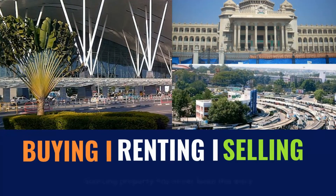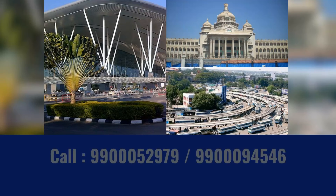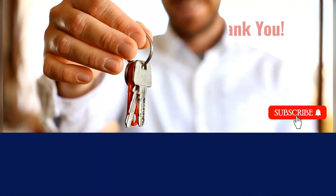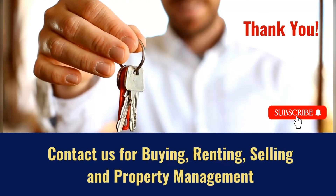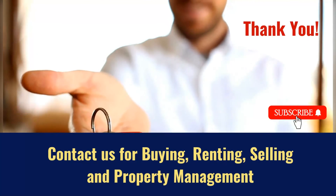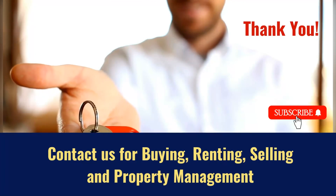We will assist you in buying, renting, and selling properties. For all your real estate needs, contact us at 9900052979 or 9900945446. Contact us for buying, renting, selling, and property management. Do subscribe to our channel for more real estate videos.